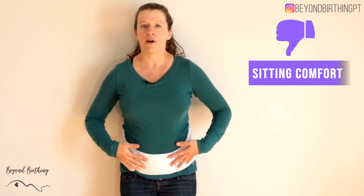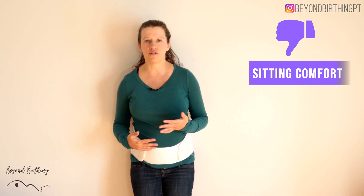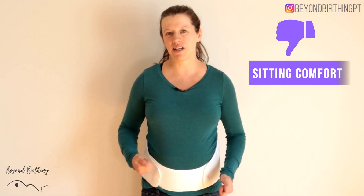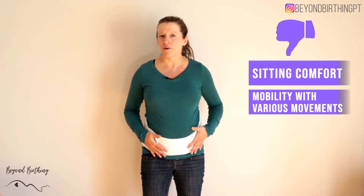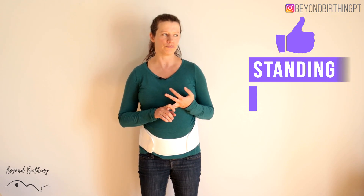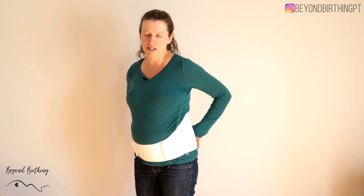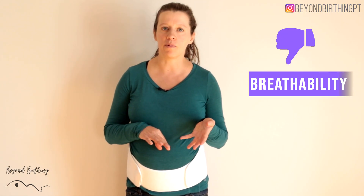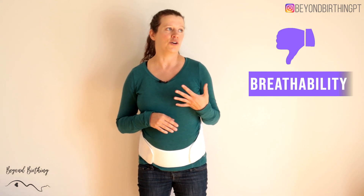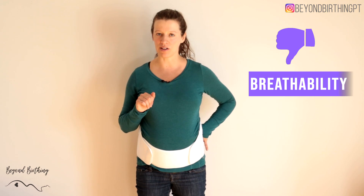The downside of this belt is that when you're sitting it's not as comfortable — I find I get a lot of bladder pressure and normally loosen it when sitting. So if your work involves alternating between sitting and standing that can require a bit of fiddling, and I wouldn't do yoga with it because mobility is less good than other options. I would use it for standing activities, walks, and hikes. It's also a bit heavy on the fabric, which is why it's such a good back support but also less breathable — if you live somewhere warm or sweat a lot, it might feel too hot.